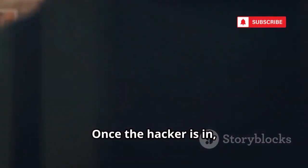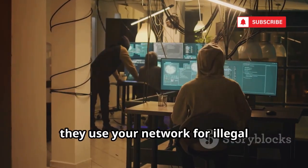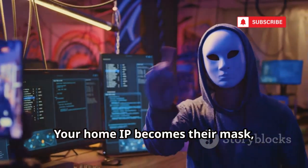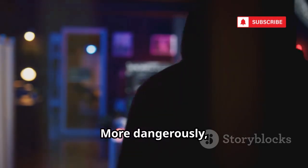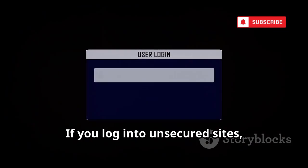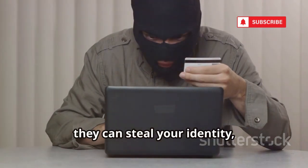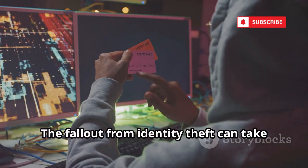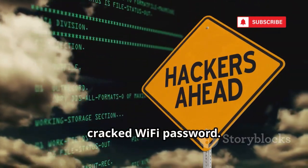Once the hacker is in, your Wi-Fi becomes their playground. At best, they steal your bandwidth. At worst, they use your network for illegal activities, leaving you to take the blame. Your home IP becomes their mask, and any cybercrime they commit traces back to you. More dangerously, they can spy on your data — intercepting messages, emails, and passwords. If you log into unsecured sites, they can steal your credentials in plain text. With enough info, they can steal your identity, access your bank accounts, and lock you out of your own life. The fallout from identity theft can take years to fix. All this chaos can start with a single cracked Wi-Fi password.